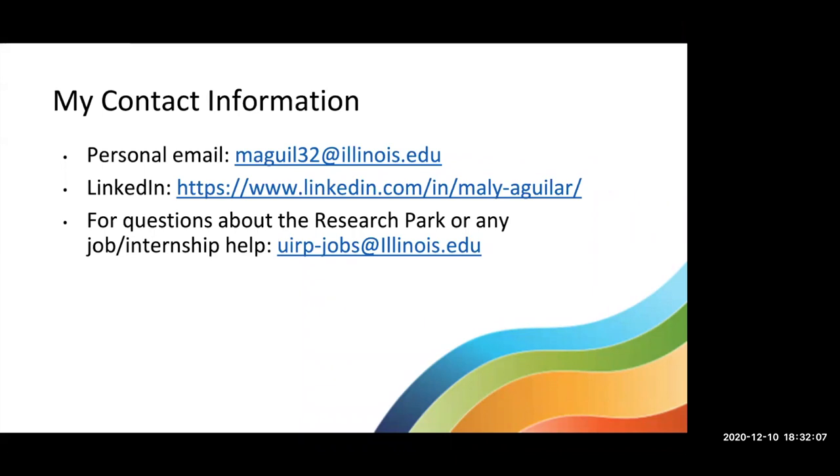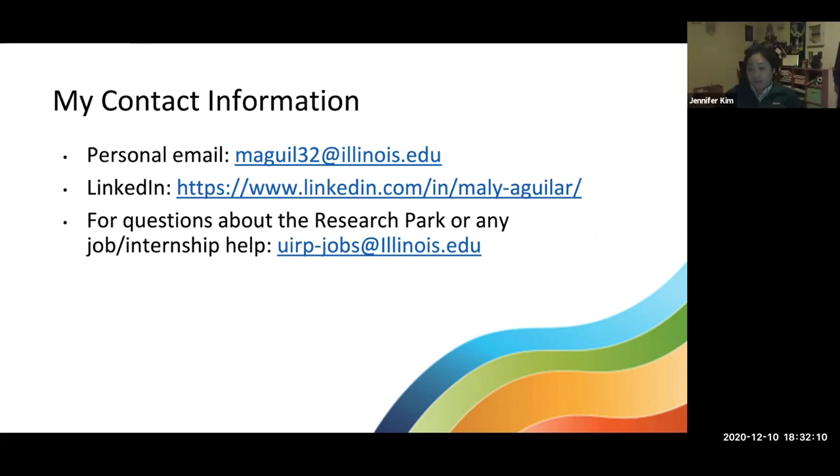Thank you so much, Molly. We're a little bit past 6:30, so if you need to sign off, feel free. I really appreciate all the great advice, and I hope you all take it to heart. We can take a couple minutes for any questions — feel free to unmute or type into the chat.